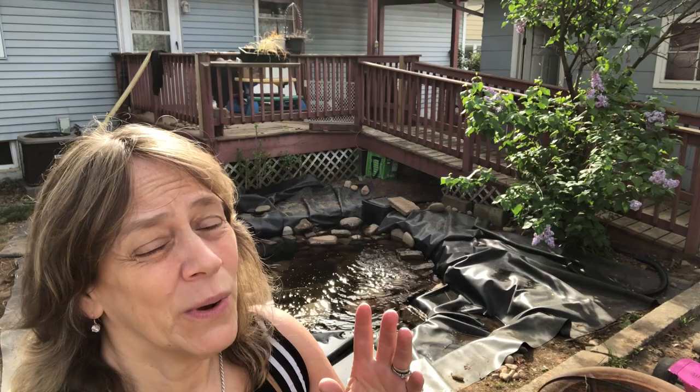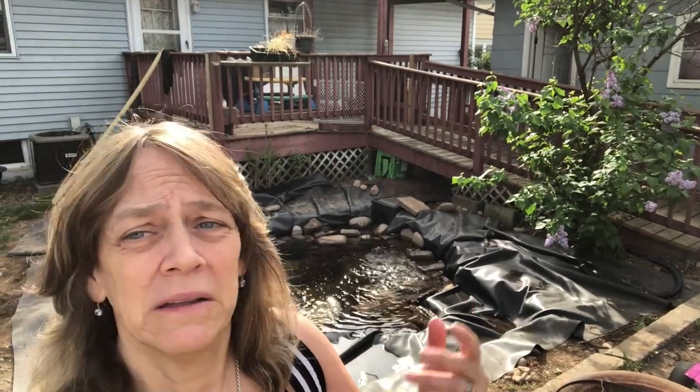Hi everybody, Suzy Q here at QAquatics. Let me give you a little update on my pond for weekend number two. We got a little progress, but we had a little setback — we had to pull back the lining, and let me explain.